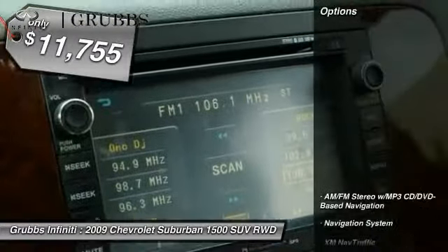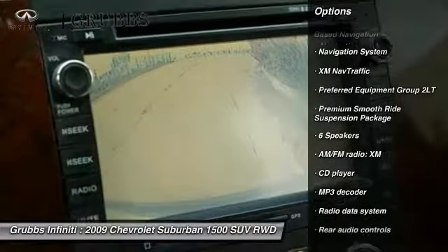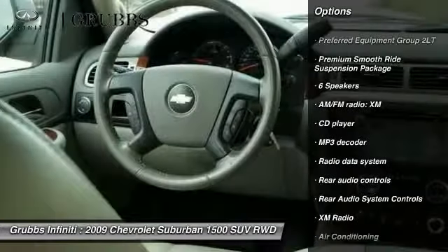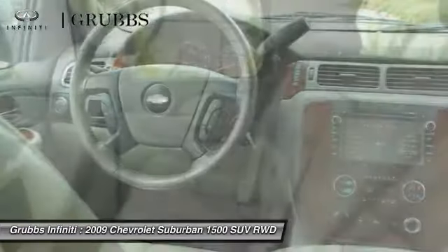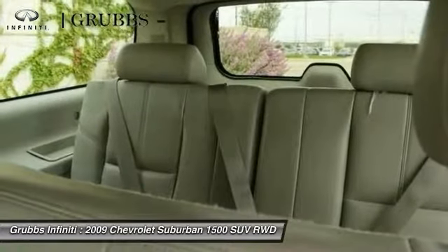Here are some of this vehicle's great options: remote engine start, OnStar, traction control, power passenger seat, navigation system, leather-wrapped steering wheel, air conditioning, dual airbags, power steering, and four-wheel disc brakes.